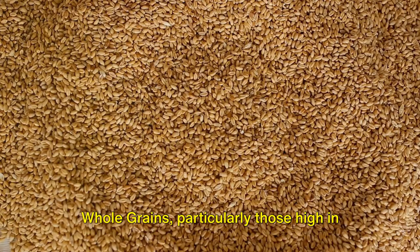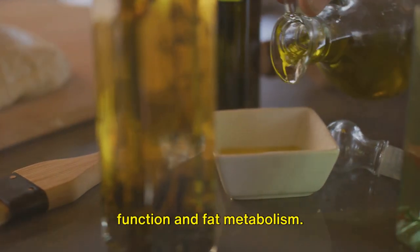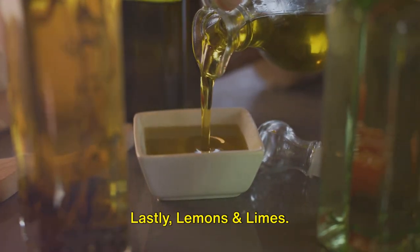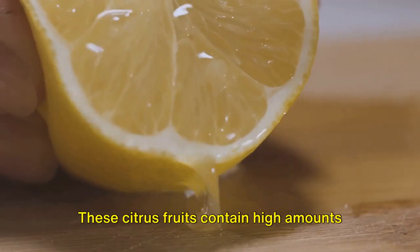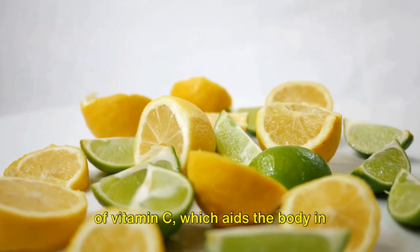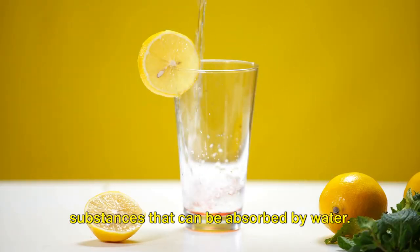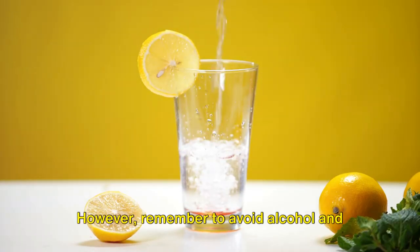Whole grains, particularly those high in B-complex vitamins, improve overall liver function and fat metabolism. Lastly, lemons and limes. These citrus fruits contain high amounts of vitamin C, which aids the body in synthesizing toxic materials into substances that can be absorbed by water. However, remember to avoid alcohol and processed foods, as they can counteract these benefits.